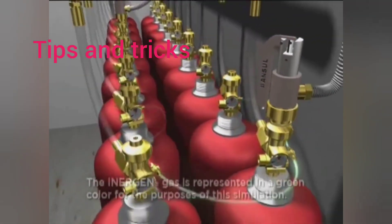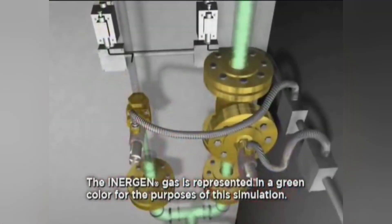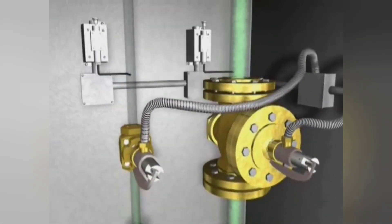The cylinder valve opens, allowing the Inogen agent to discharge from the storage cylinders. In places where Inogen is protecting more than one room, a unique selector valve is used to direct the system discharge into the appropriate zone.